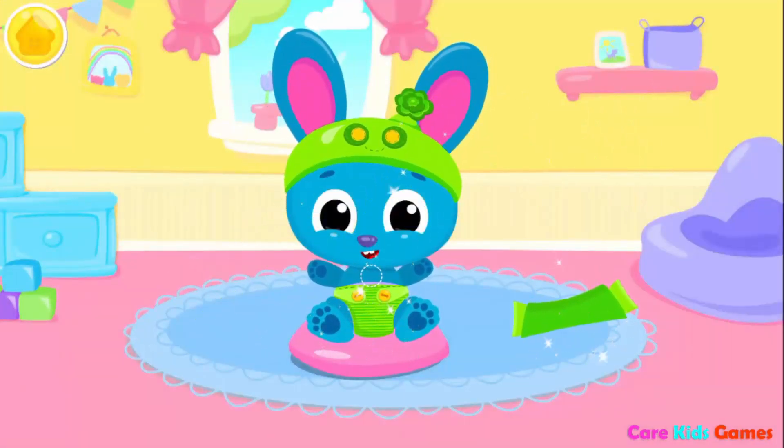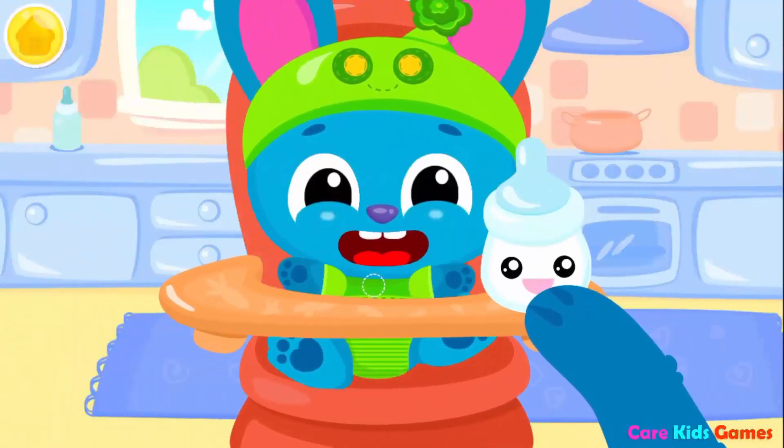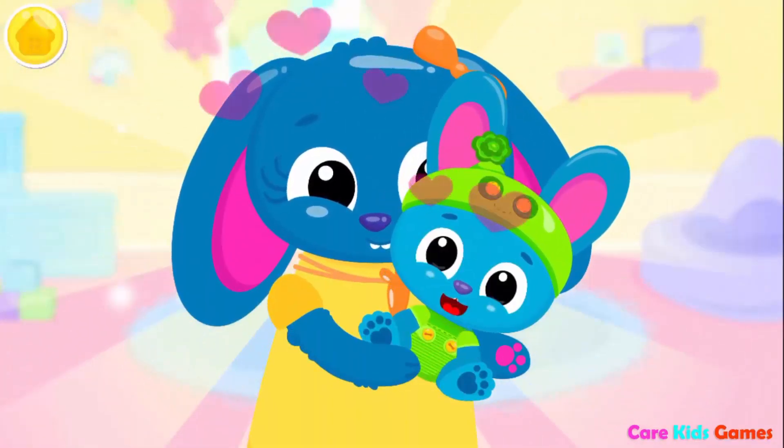Dress him up! Some milk please! Good job! Baby is fed and happy!